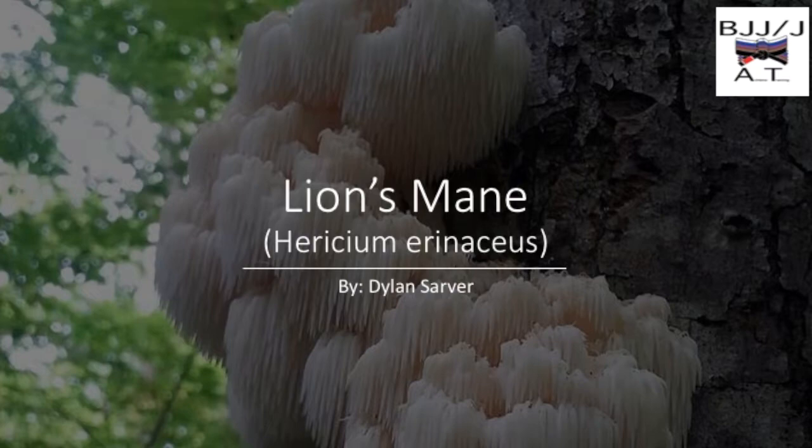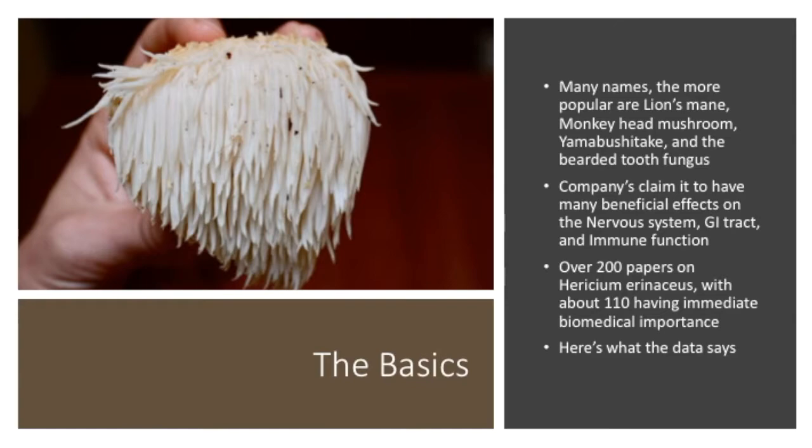Hey everyone, this is Dylan with BJJ/J Athletic Training. Today on our data-driven nutrition section, we're going to be talking about lion's mane, or Hericium erinaceus — also known as monkey head mushroom, yamabushitake, or the bearded tooth fungus — regarded as a medicinal mushroom.